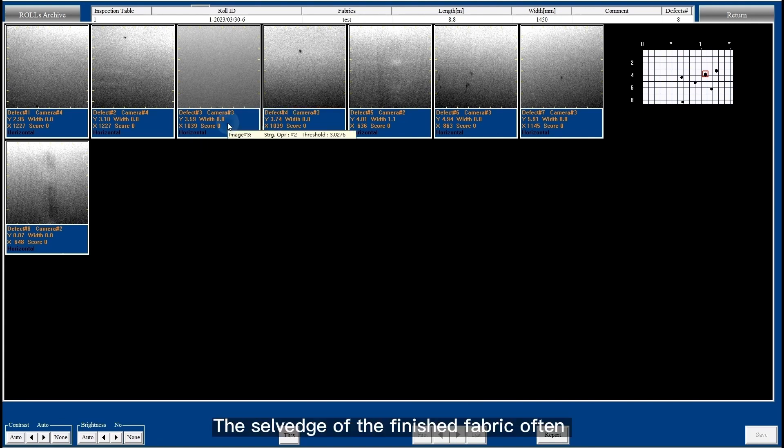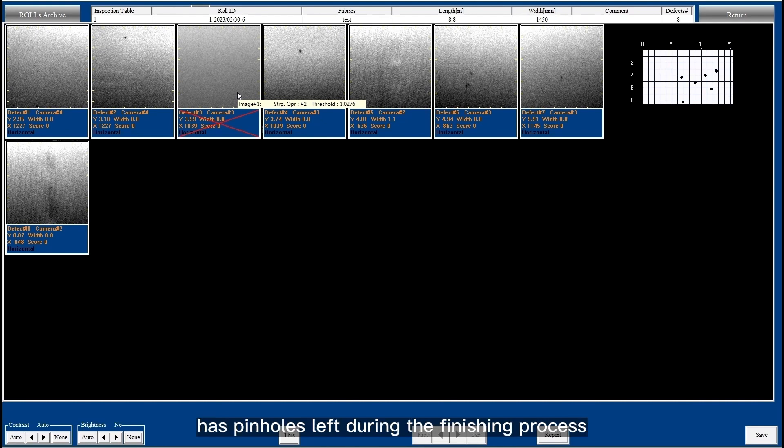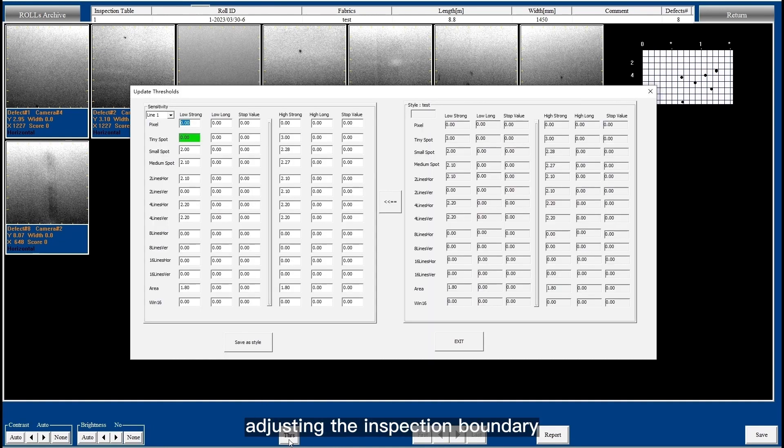The selvage of the finished fabric often has pinholes left during the finishing process, and false detection can be avoided by adjusting the inspection boundary. Additionally, it is also possible to set the system to automatically shut down and sound an alarm when serious defects occur.